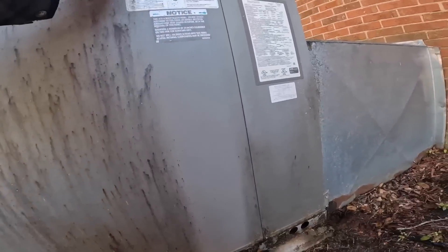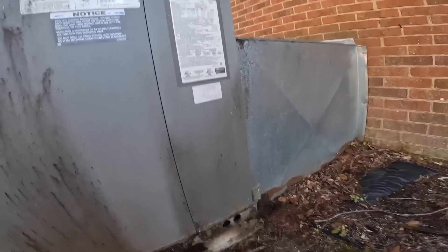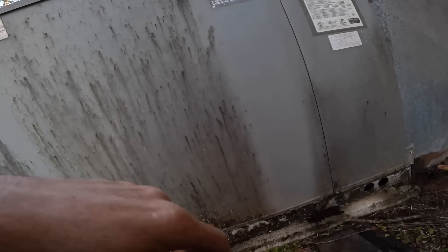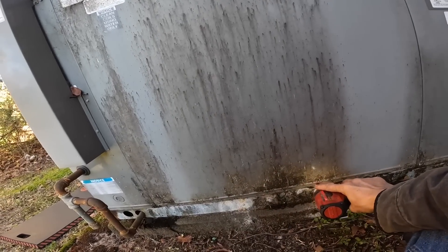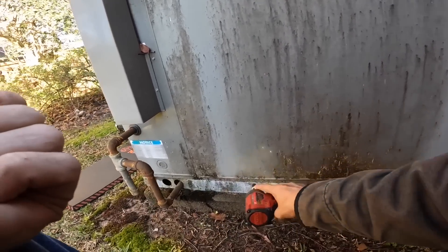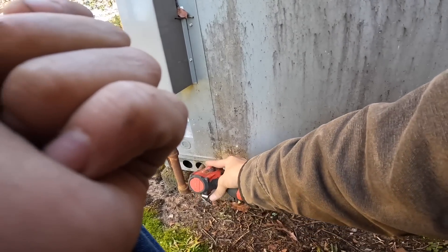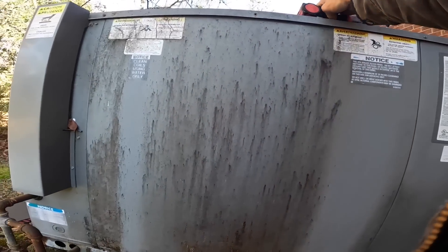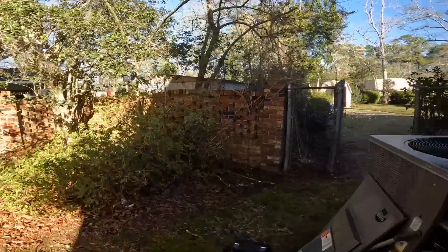I installed this unit back in 2015. It has a stainless steel heat exchanger.